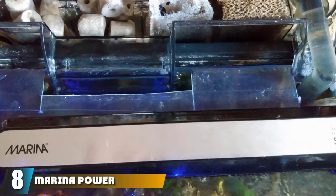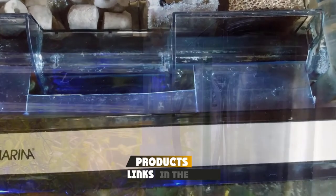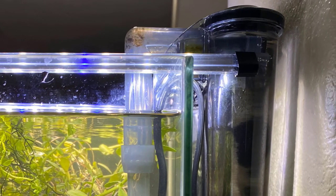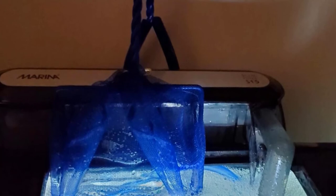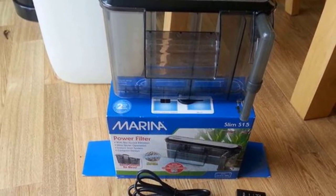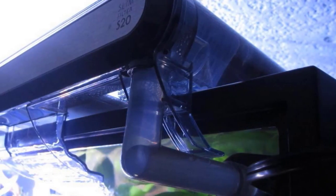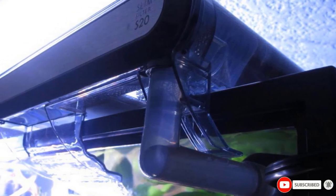The number eight position is held by the Marina Power Filter, which is perfectly suitable for a small fish tank. It features an adjustable flow knob and is self-priming, so you don't need to prime it yourself. It comes with its own strainer sponge to protect small fish from being sucked into the intake hose, and the submerged motor means it makes no noise. However, the motor inside the tank may take up a lot of space, and it may only be compatible with Marina's own in-house filter cartridges, limiting variety. Still, it is an excellent choice for beginners at a fair price.